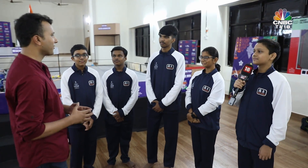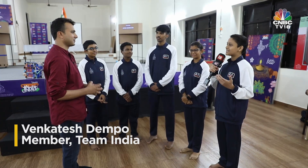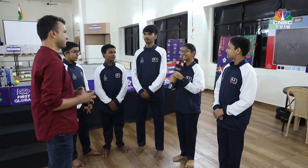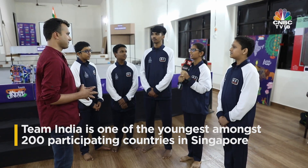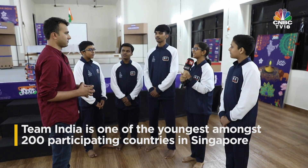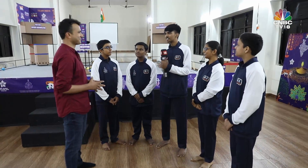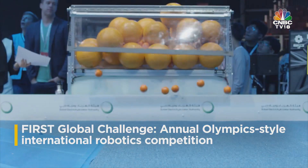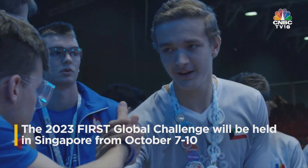When asked how it feels to be going to Singapore, the team members share their excitement. One says it feels really great to be representing the country for the first time on a global stage. Another is excited to meet so many people, share thoughts, ideas, techniques, and strategies. A third thinks it will be crazy meeting people from other countries and gaining knowledge. Another says it will be very thrilling, especially driving the robot during matches, and is looking forward to the entire experience of the competition.